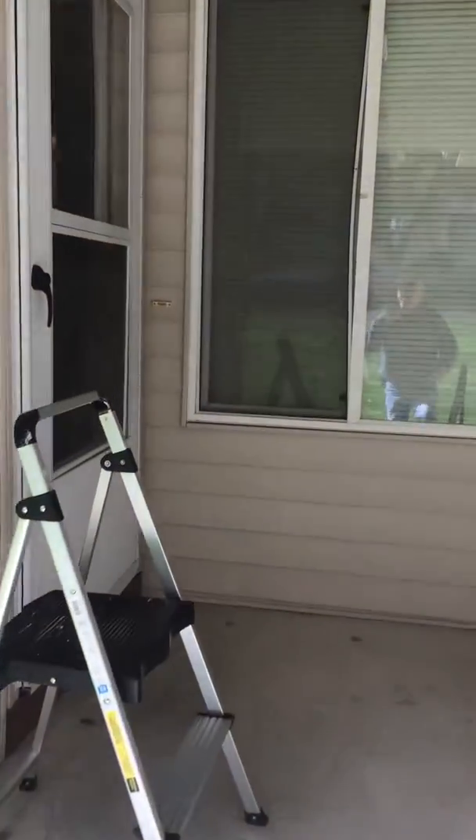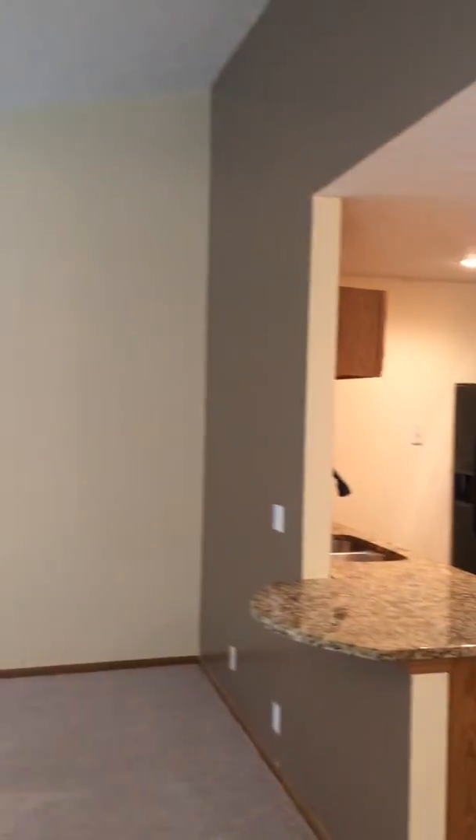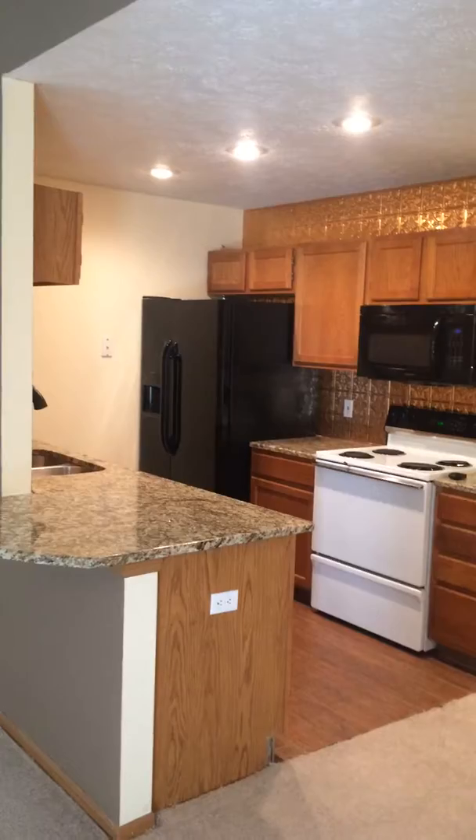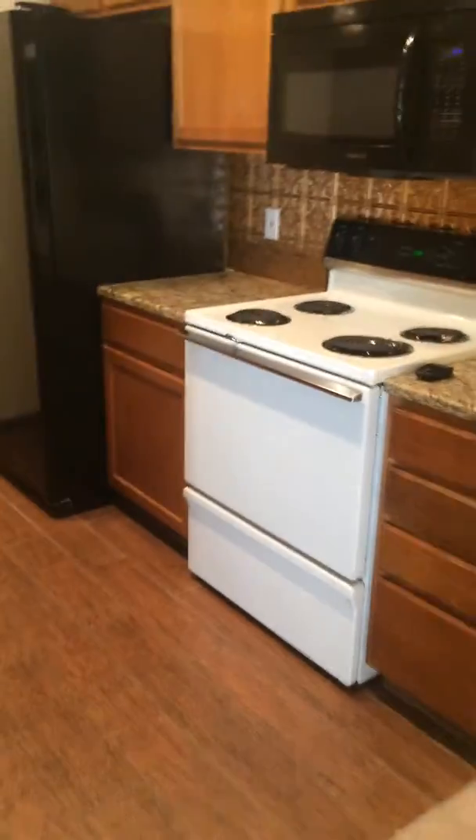2538 North 83rd Street video walkthrough. Gas fireplace, large vaulted ceiling, pass-through kitchen and dining space. Flooring is all new.